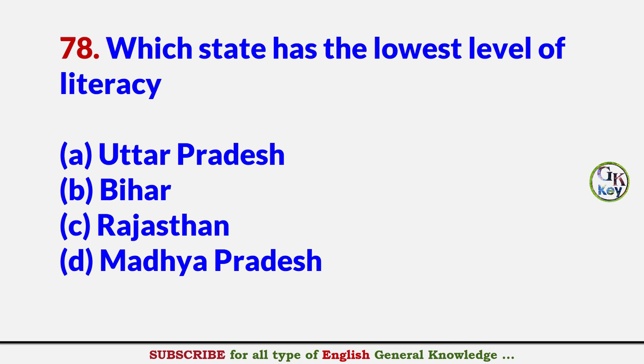Which state has the lowest level of literacy? Answer B: Bihar.